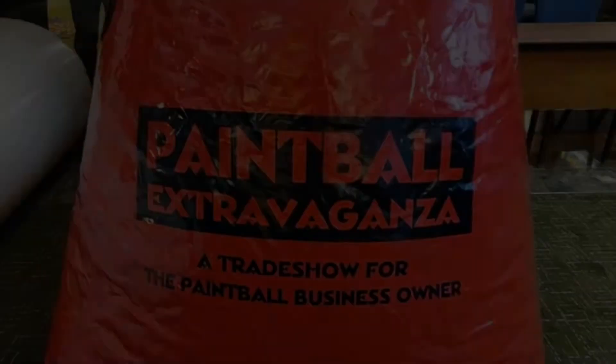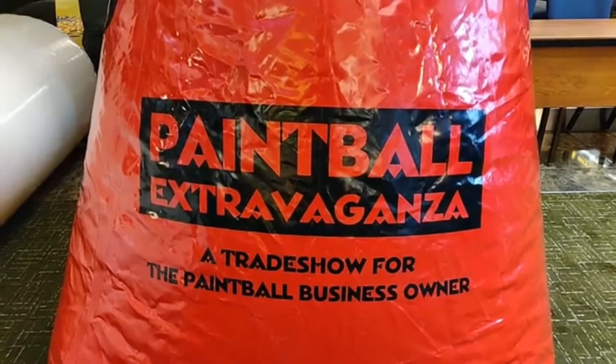You've made it to the end — this is the last one of the tour, but there are many other videos to come from Paintball Extravaganza, so for now let's just finish our tour.